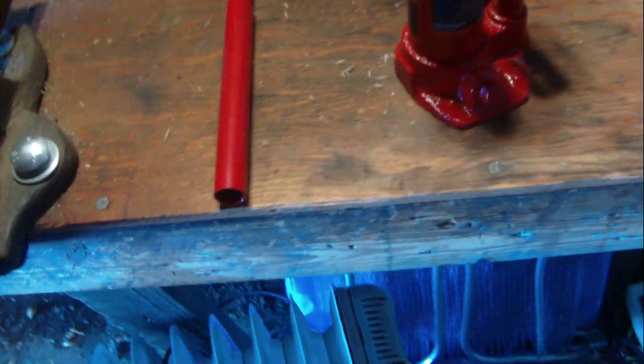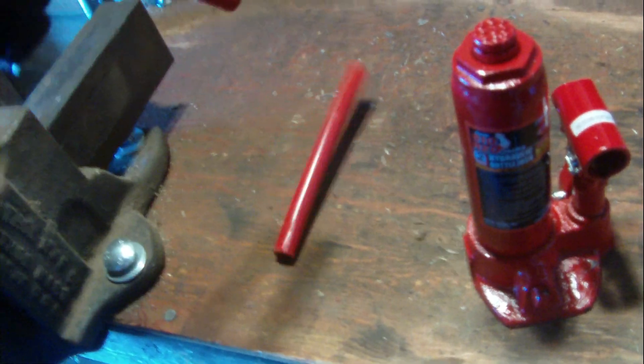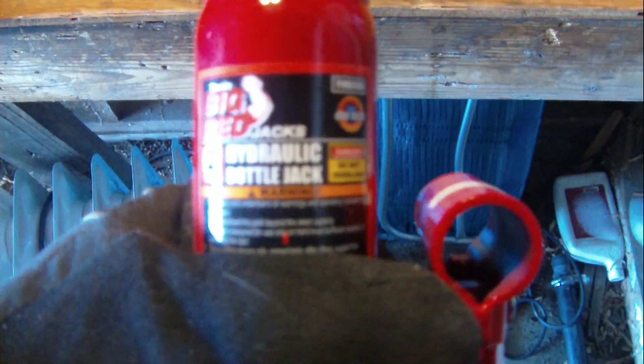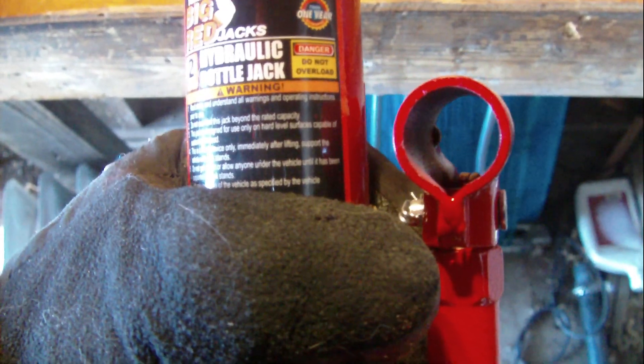Actually, I don't think I'm going to bend the handles together — I'll just leave them, because if you ever want to take it apart and fit it in a small box you can't do that if they're crimped. It might be all right. It's just a two-ton hydraulic bottle jack.